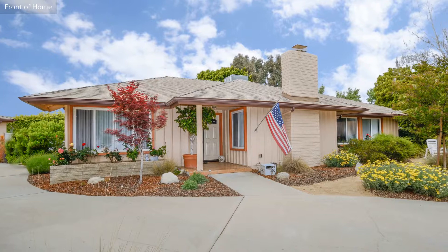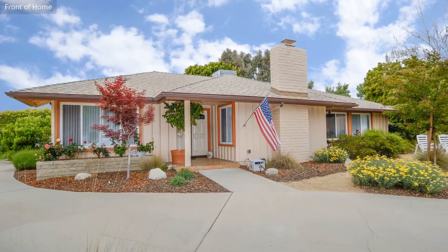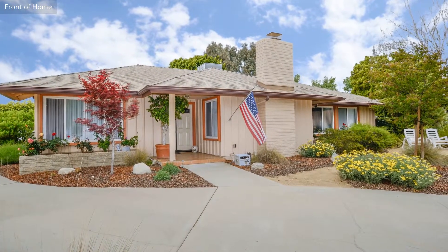This single-family home, covering more than 1,600 square feet, and situated in an exceptional location, is close to shops, restaurants, and other amenities.